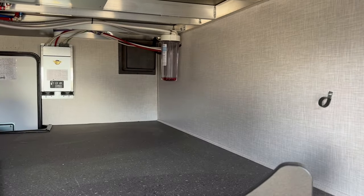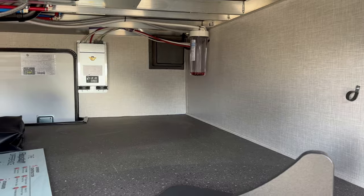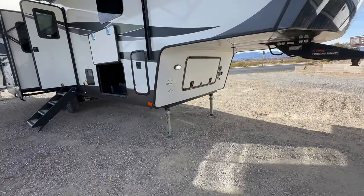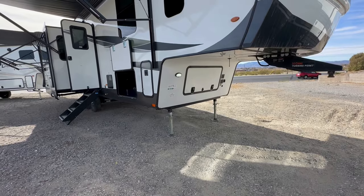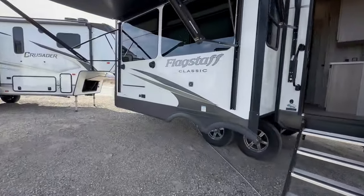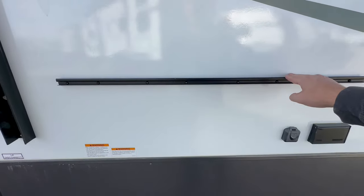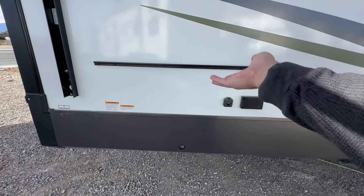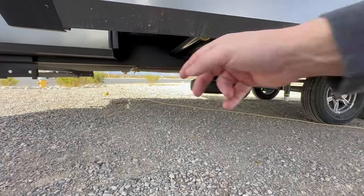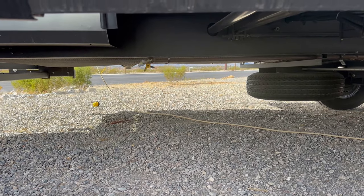It also has a water filtration system that can be built in, so you can change the filter in and out through that container right there. It has a black tank flush and outside shower. There's no generator, but it does come with two five-gallon propane tanks. Besides the outside speakers, you also have this rail right here — imagine a table slides onto there and you can put a grill on top with your LP quick connect. That yellow little cap right there is your propane quick connect.